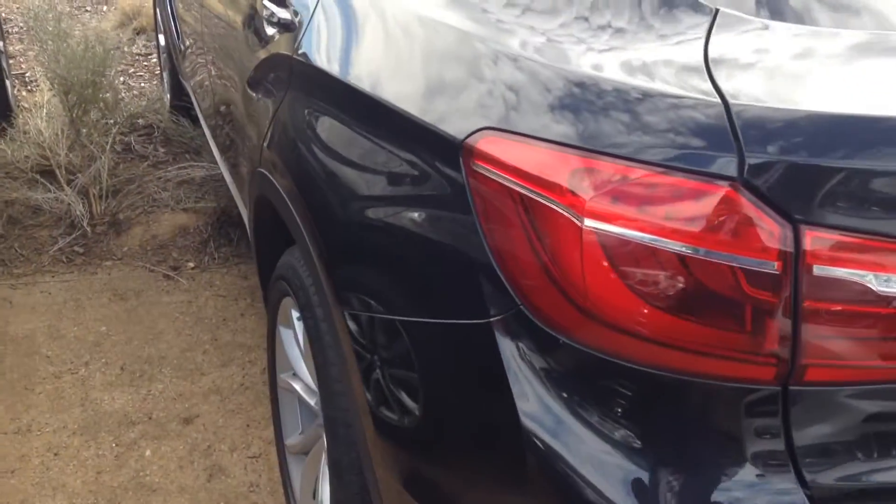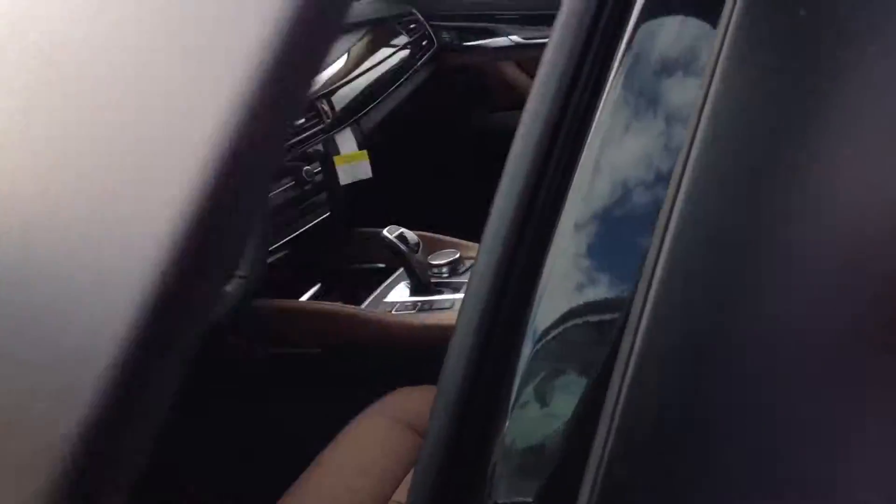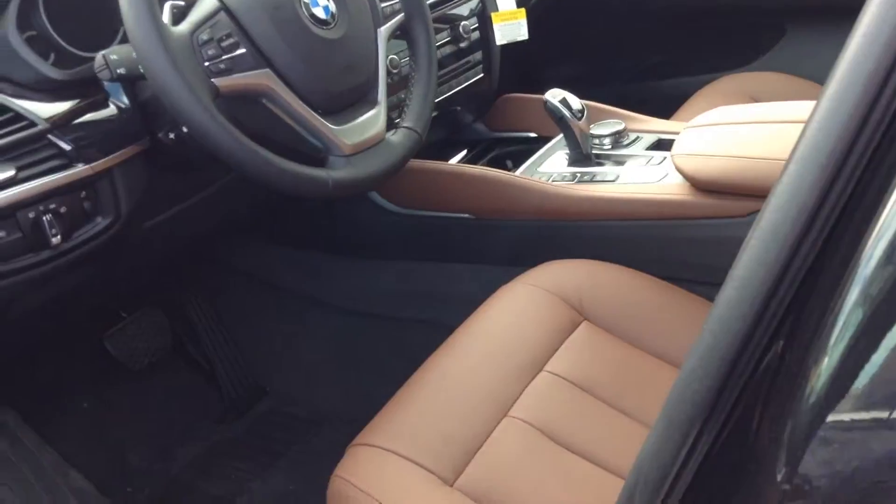Chris at Sean at BMW. I want to send you a quick video of the X6 you were worried about. This car is very well equipped. Comfort access — keep the key fob in your pocket and you can open the doors.